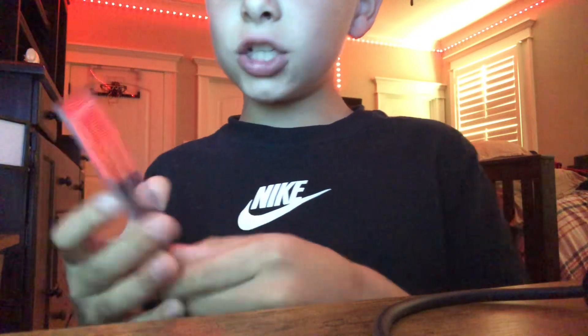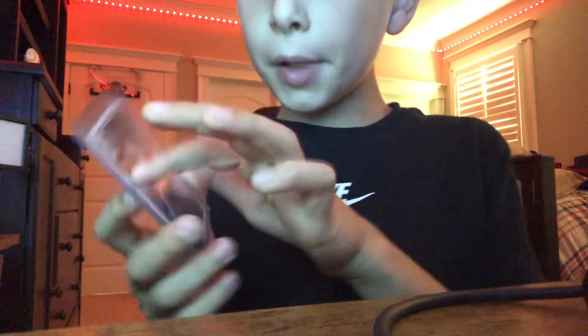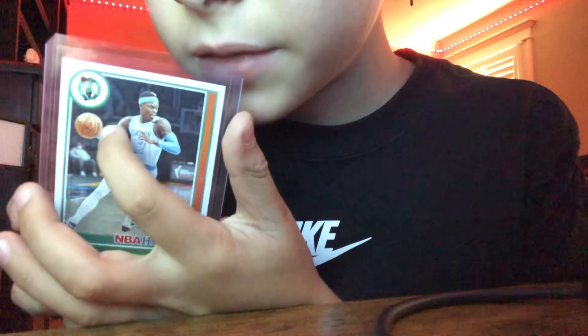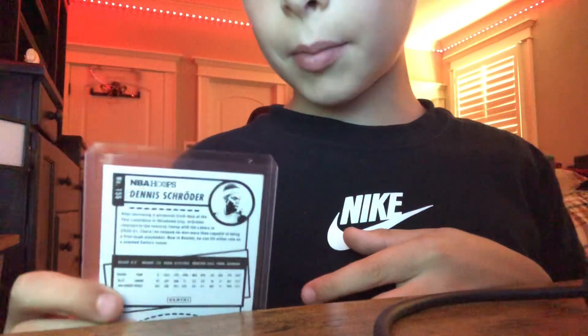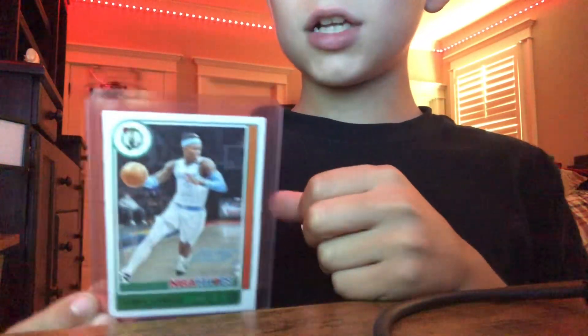Last player, we have Dennis Schroeder. Used to play on the Celtics. As you can see, he's now on the Lakers. On the back is just stuff about him. One last look of Dennis Schroeder.